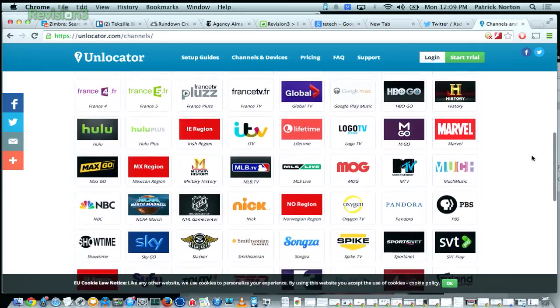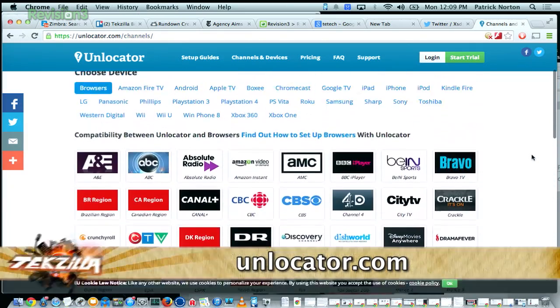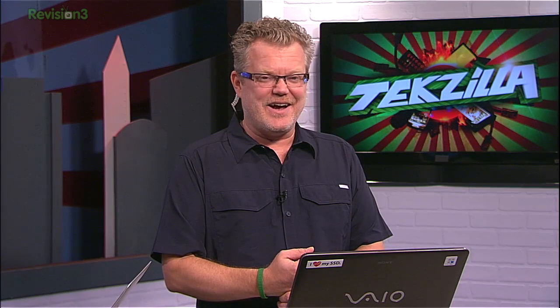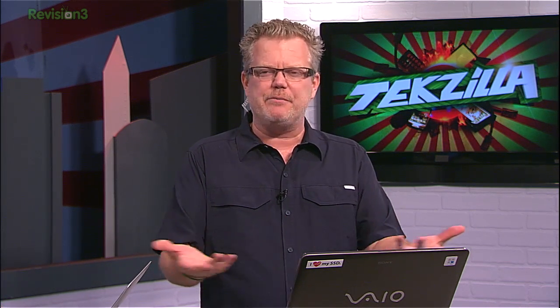Not just MLB — they have 96 channels, and they added another channel since last week. Nearly 100 different channels. You have been extensively testing the ability to watch A's games. The A's and the Giants have been freed from their blacked-out status that you'd normally receive living in the Bay Area. Local games on MLB are blacked out, and this helps you get around it.